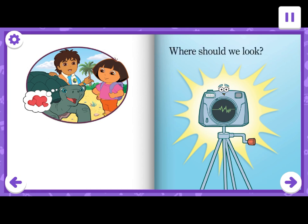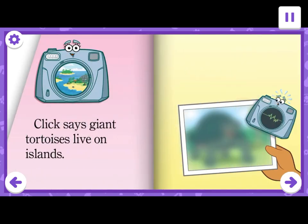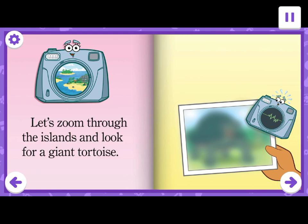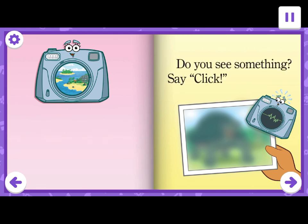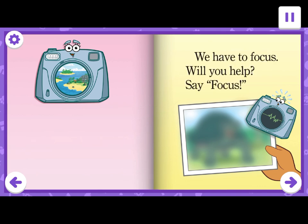Where should we look? Click can help us look for another giant tortoise. Click says giant tortoises live on islands. Let's zoom through the islands and look for a giant tortoise. Do you see something? Say click. Uh oh. The picture is blurry. We have to focus. Will you help? Say focus.